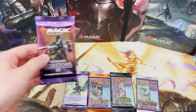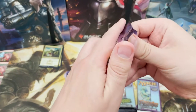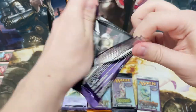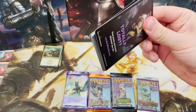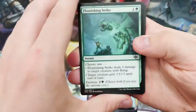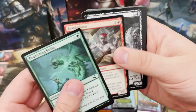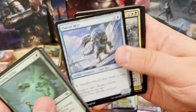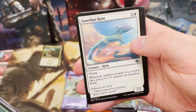Two rares and a foil mythic - this thousand subscriber celebration is going well so far. We should start looking at two thousand now, which will probably be at least a year away. If you've got any ideas for that, hit me up on Instagram or drop it in the comments below.